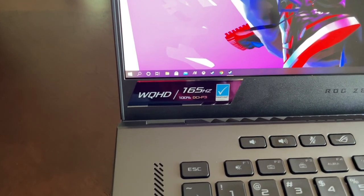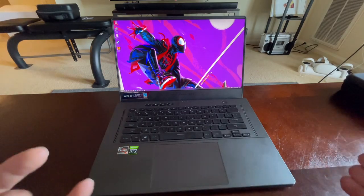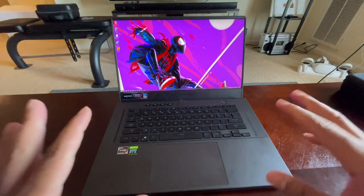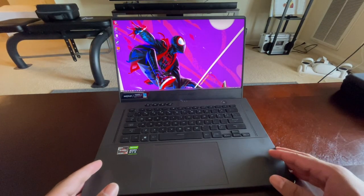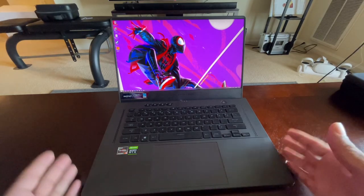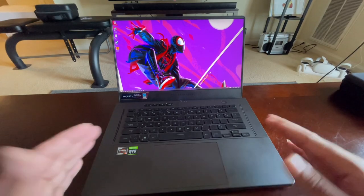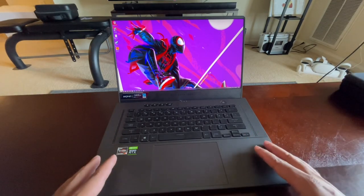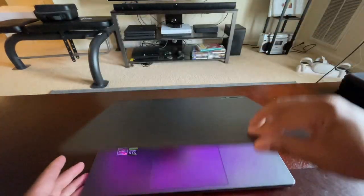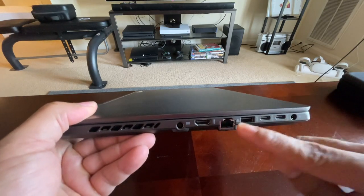It also has a 15.6-inch WQHD 165Hz display with 100% DCI-P3 color gamut, which is one of my favorite color gamuts. That's why the Spider-Man background looks so vibrant right now. It's a 1440p display at 165Hz, and I've been waiting to get my hands on something like this for a while. I'm just a little disappointed overall in the performance, which I'll get to soon.